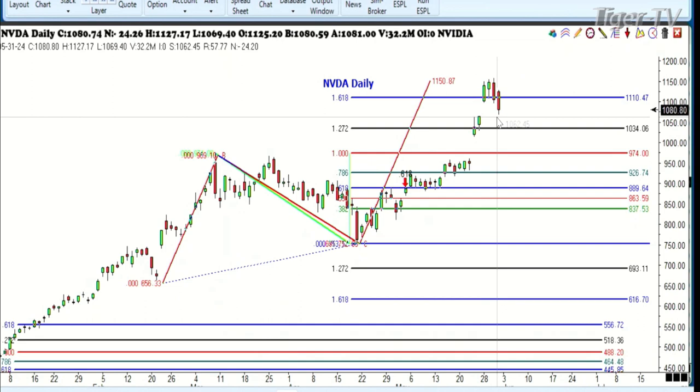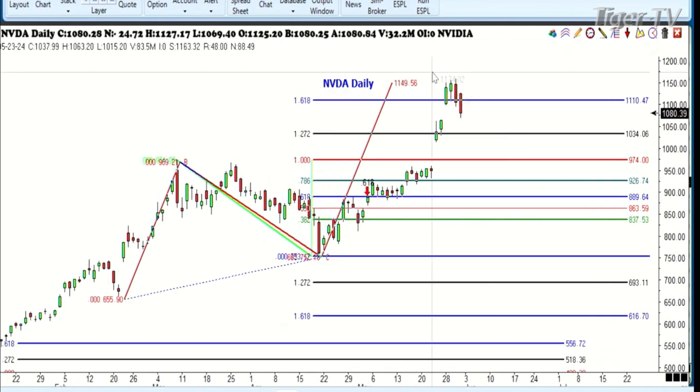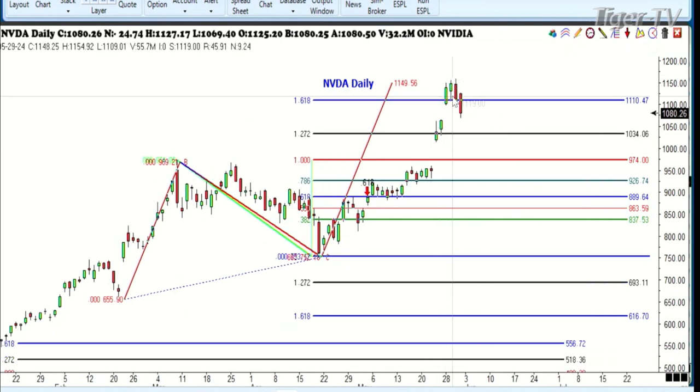That can be a correction. This thing measured to 11.50 with two major gaps, which means it could have gone a whole lot higher. There's nothing bearish on this chart at all. This is just a two-day sell-off — it's really nothing at all. You've got these gaps to fill. It can get down to this level here at 974 and still be incredibly bullish. So don't read too much into that.